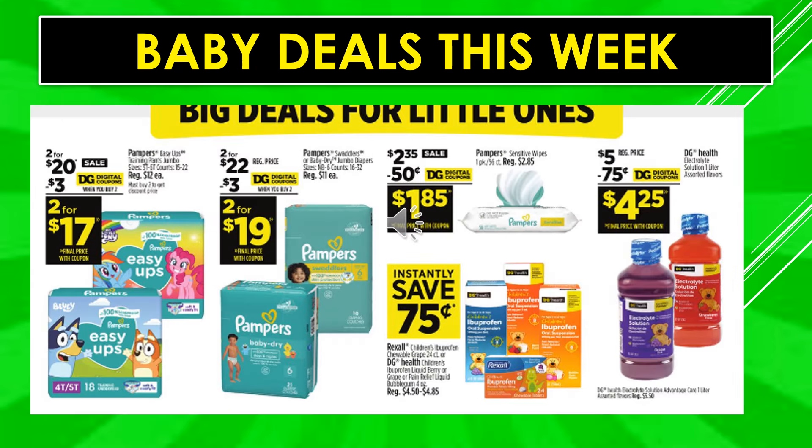Baby deals this week: $3 digital coupon off when you buy two Pampers Easy Ups Training Pants Jumbo — makes it two for $17. $3 digital coupon off when you buy two Pampers Swaddlers or Baby Dry Jumbo Diapers — makes it two for $19. $0.50 digital coupon off Pampers Sensitive Wipes makes it $1.85. Instantly save $0.75 off Rexall Children's Ibuprofen Chewable Grape 24 count or Dollar General Health Children's Ibuprofen Liquid Berry or Grape. $0.75 digital coupon off Dollar General Health Electrolyte makes the product $4.25.